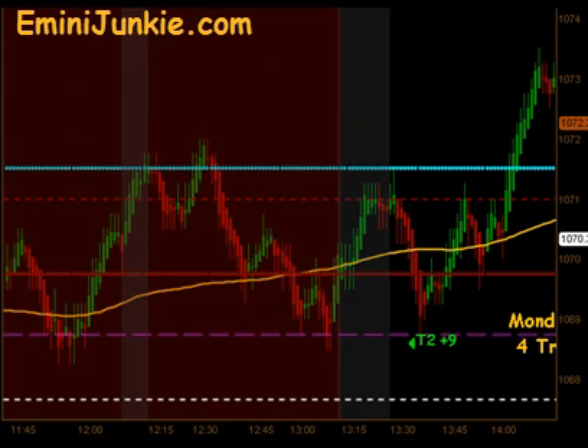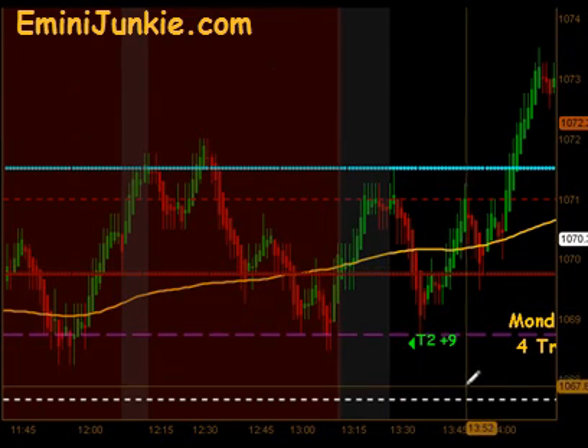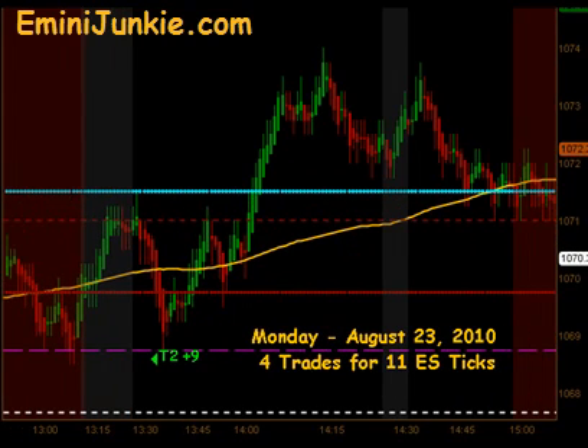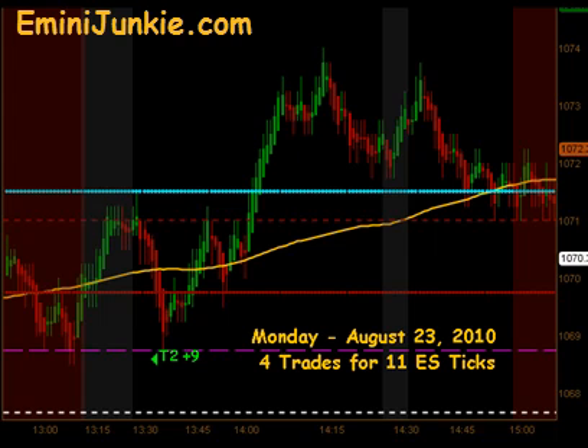We had an opportunity — actually got a signal to get long, came within a tick of being stopped out, but ended up rallying to targets 1 and targets 2 to the upside for 9 ticks. Then at the 2:30 reversal time, the market came back down again shortly after that and has been trading off ever since.